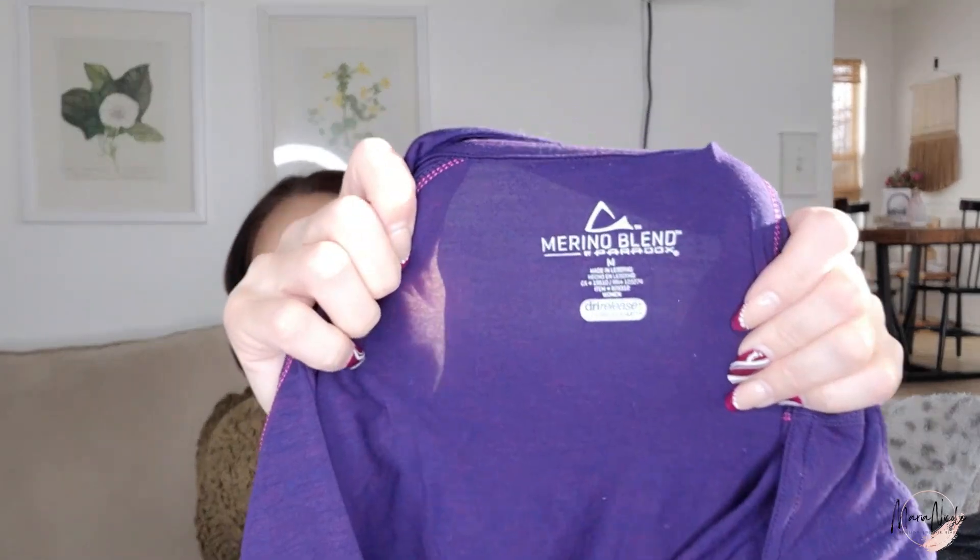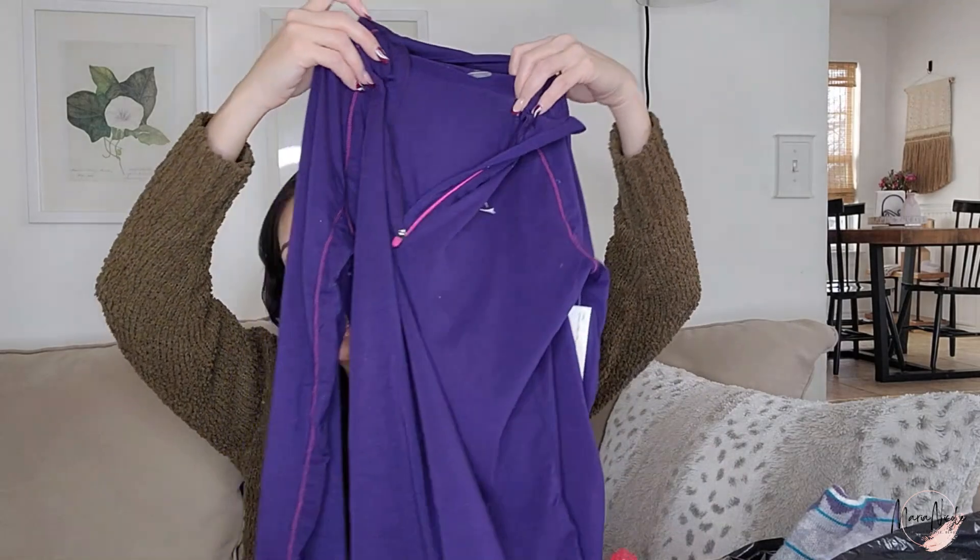This one was with all the Icebreakers — it is not Icebreaker, but it is also merino wool by Paradox. I grabbed it in the store figuring if it's with all these Icebreakers it's got to be great quality, and at 50 cents there's no risk. When I got home I think it'll sell a little less than the Icebreakers but still really, really great. I'm excited to experiment with Paradox.